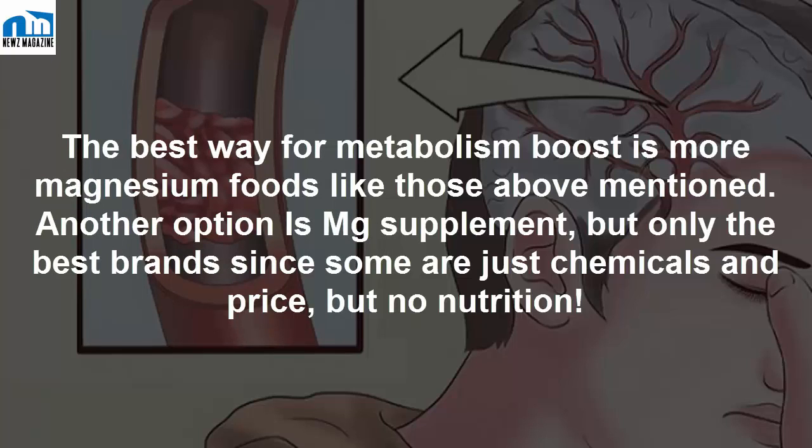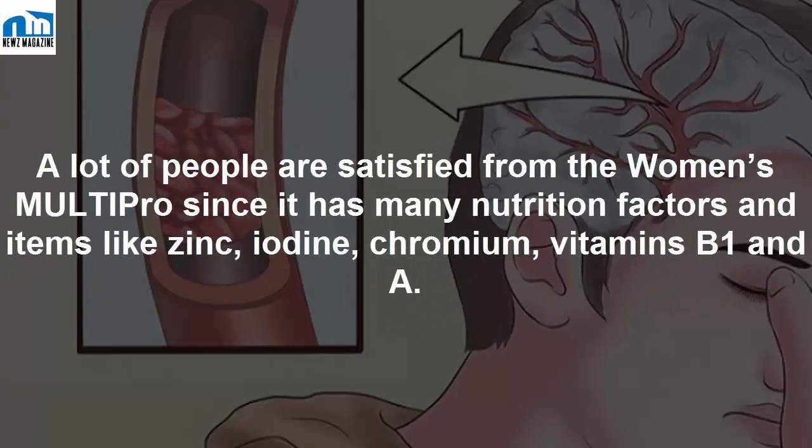Another option is a magnesium supplement, but only choose the best brand, since some are just chemicals with no real nutrition. Many people are satisfied with the benefits, as a good supplement has many nutritional factors and items like zinc, iodine, chromium, and vitamins B1 and A.